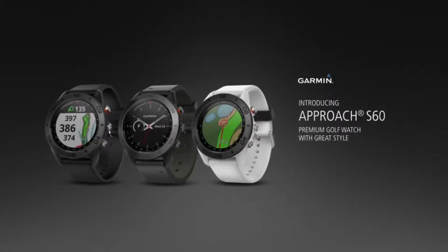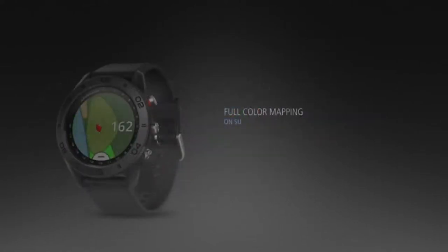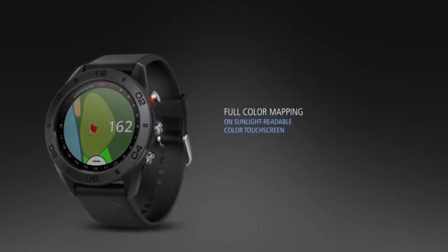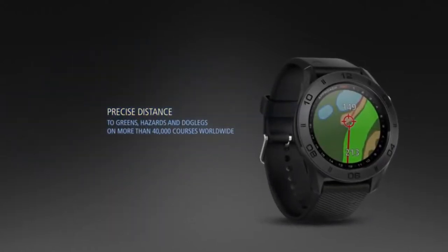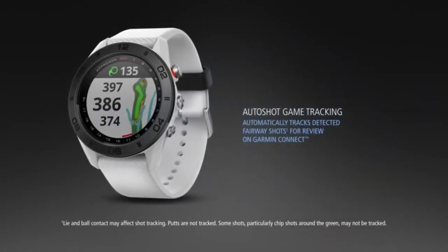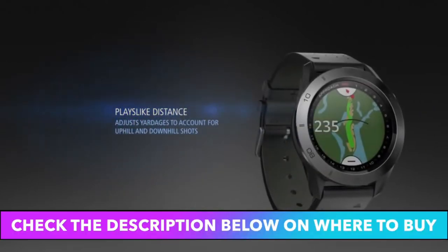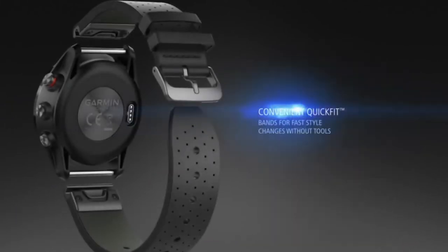Number 1. A sleek GPS golf watch that reflects your passion on and off the course. Features a large 1.2-inch sunlight-readable color touchscreen display with Quick-Fit 22mm watch band compatibility. Available outdoor recreation profiles include skiing, snowboarding, XC skiing, stand-up paddleboarding, and rowing. More than 40,000 courses preloaded from around the world.